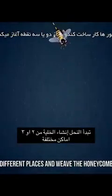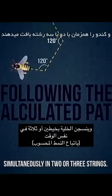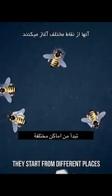It's a solution that was only mathematically proven a few years ago. Bees start the construction of the hive from two or three different places, and weave the honeycomb simultaneously in two or three strings. They start from different places.